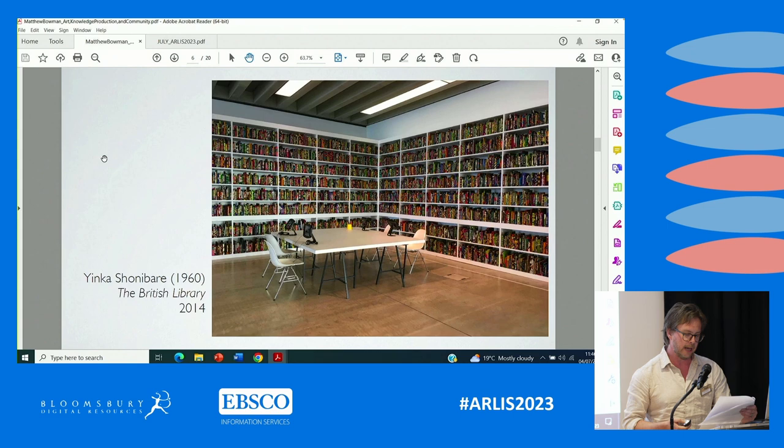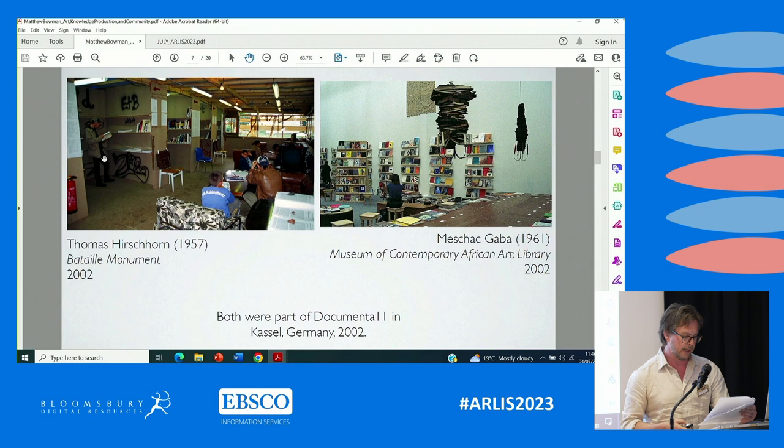Examples, in addition to the Martha Rosler Library, proliferate. Amongst a number, we could mention Thomas Hirschhorn's The Bataille Monument, which had a library as part of it, and Mashak Garba's Museum of Contemporary African Art Library, both of which were significantly included in Documenta 11 in 2002.